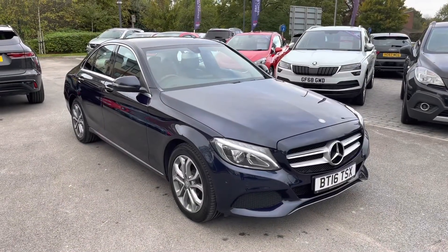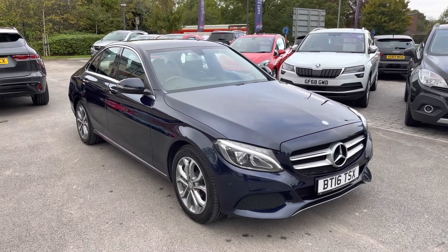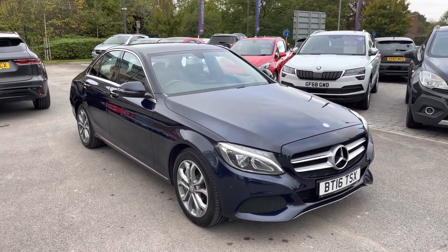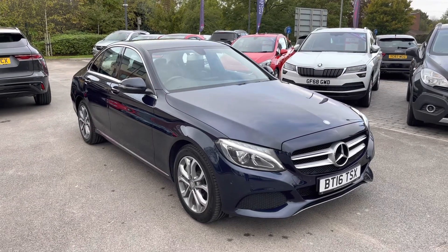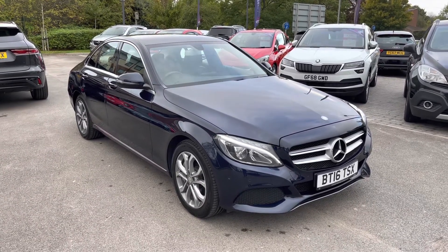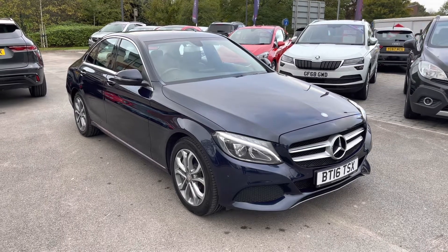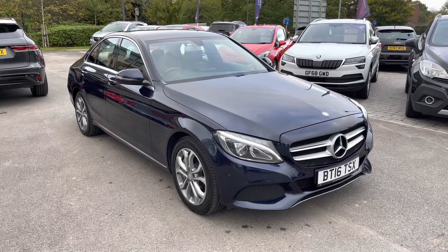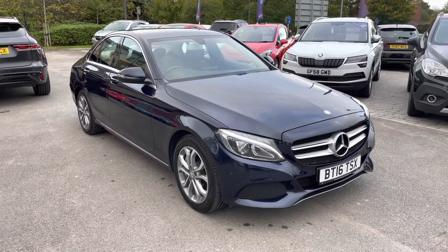This has been a presentation of the Mercedes-Benz C-Class C350e Sport, now available to view and test drive at our dealership, along with a range of flexible finance options. To find out more, contact our friendly sales team by calling the number listed in the description, or click the link to go directly to the car page. Many thanks for watching — we hope you enjoyed it and look forward to hearing from you.